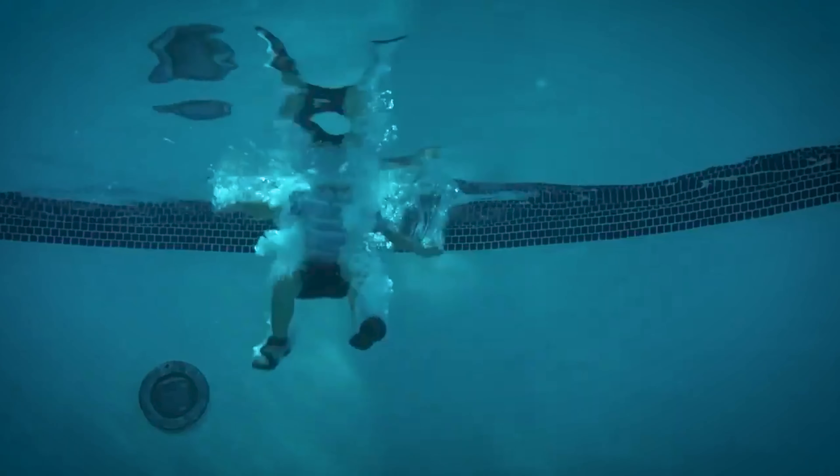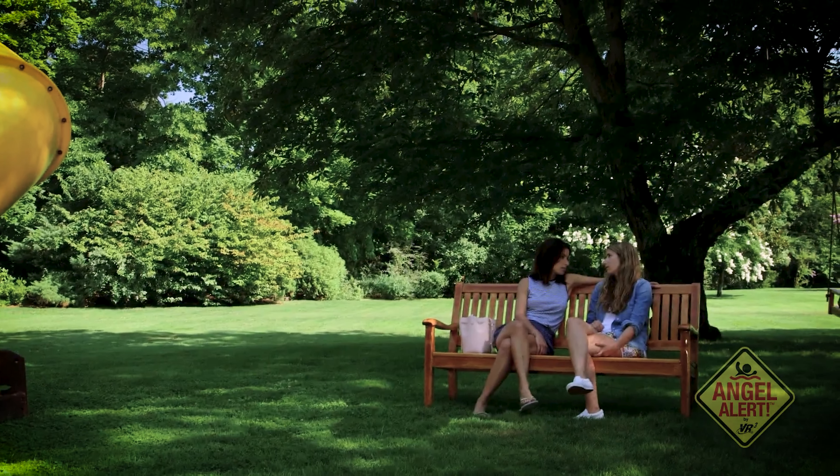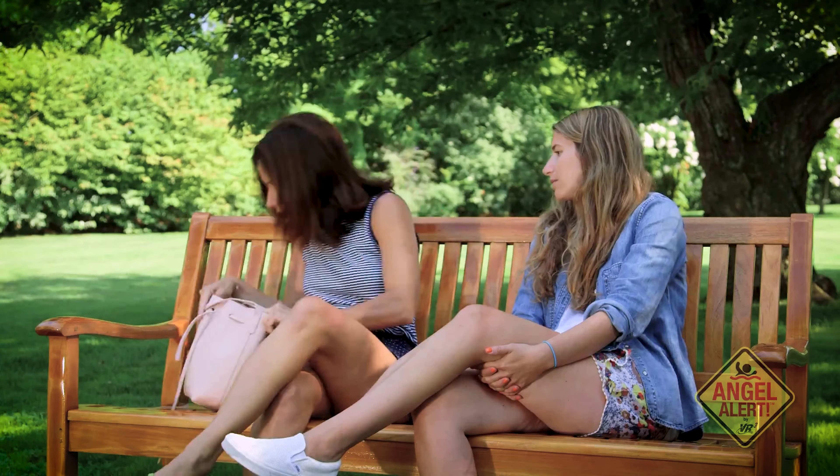There are also wristbands available now where you can have your child wear one, and if they go past a certain area or if it gets wet, it notifies you. So there's a lot of cool technology out there that helps with water safety.